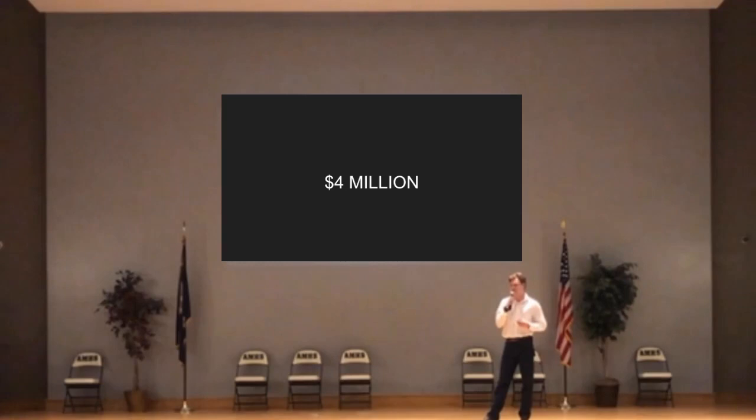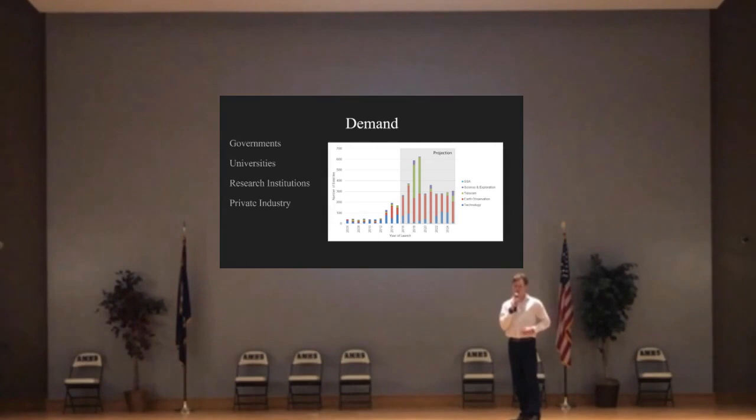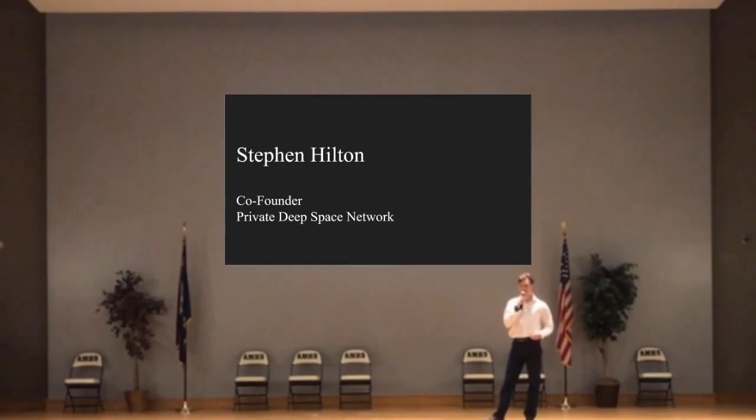Given everything that I've listed, we estimate the cost of this project to be roughly $4 million per launch. The average person does not have $4 million sitting in a bank account, but given the overall demand for this kind of technology between governments — specifically the Department of Defense and NASA — universities and research institutions are always looking for new sources of innovation and scientific discovery. Private industries are always looking for new, exciting ventures to raise capital. We feel that this $4 million cost is a rather competitive price. I would now like to turn this over to Stephen Hilton, the other half of Griffin Space LLC and head of the private deep space network.